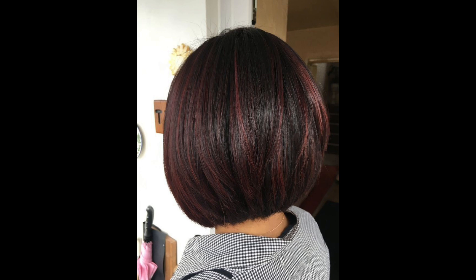Undercut pixie: a daring twist on the classic, featuring shaved sides and longer layers on top, creating an eye-catching contrast.